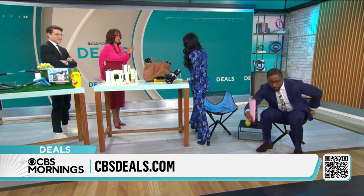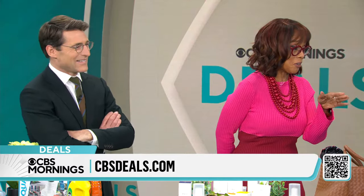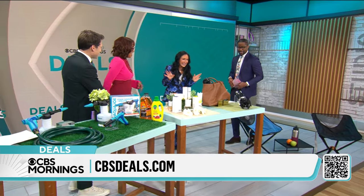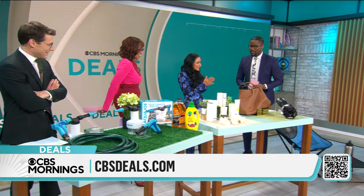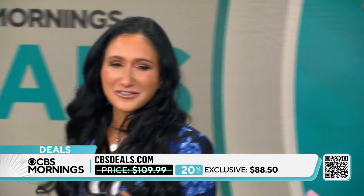I haven't heard the word 'hiney' in forever. Nate, how was your hiney in the chair? It was floating! How much is that? $88.50 — it's 20% off. It's the last backpack portable chair you're ever going to need or want. It's really good and light.